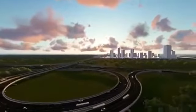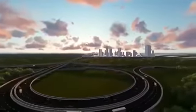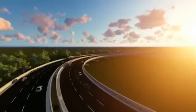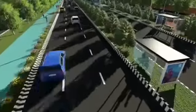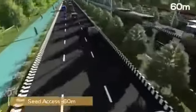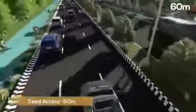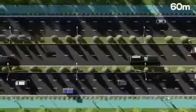The entrance to the city will be from a trumpet interchange at Tadipalli and will enter the city through an elevated corridor. This road, called the Seed Access Road, connects right into the central business district of Amaravati and provides for three-lane traffic movement on either side with a central BRT corridor.